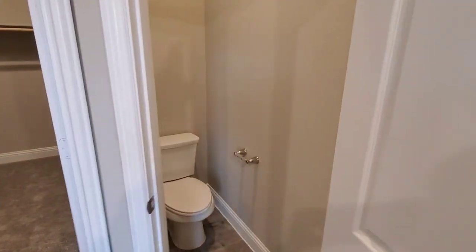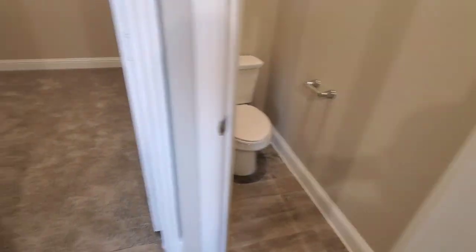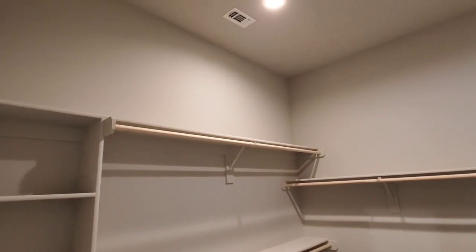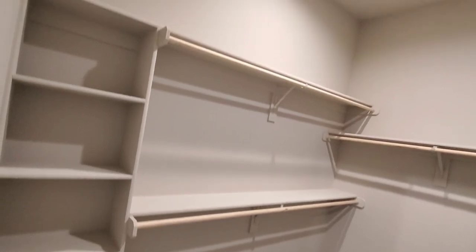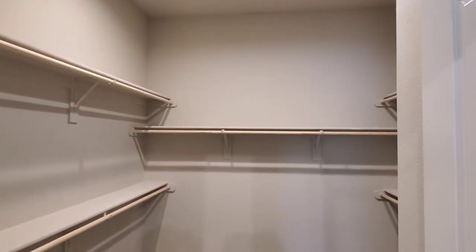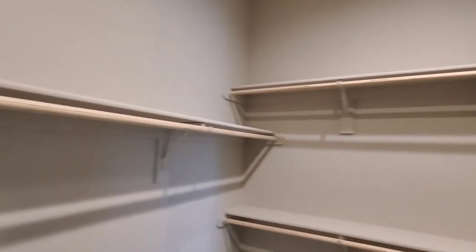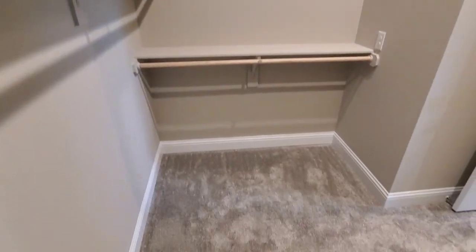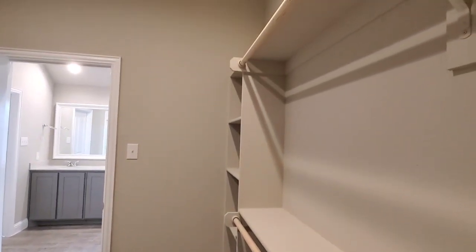And then you'll see in here you've got your office space — come in here to do all your thinking and paperwork. And then you've got a really great-sized closet here in the master bedroom with a shoe rack and multiple racks to hang your clothes on. Tons of space available for all your summer and winter clothes, shoe collection, hat collection — anything you have, there's plenty of room in here.